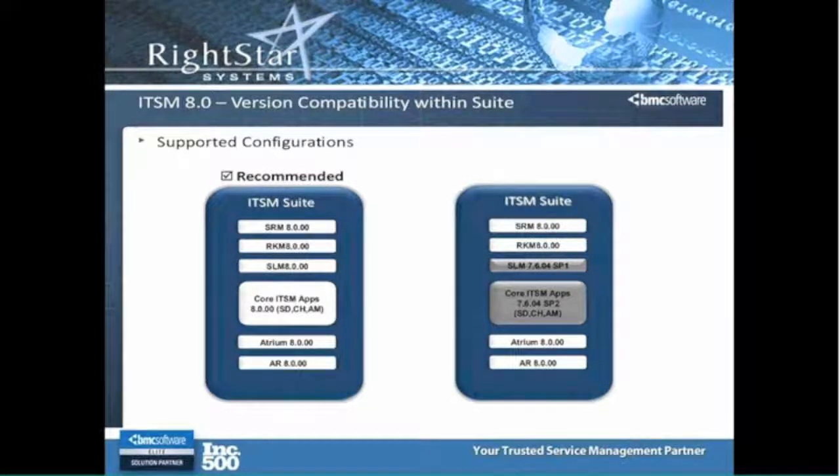If you happen to be on a 7.6.0.4 version, as you can see on the right-hand side of your screen, and today you mainly just want to take advantage of that great new slick interface that comes with SRM, you could install SRM-8 and still maintain your service desk, change, and asset in 7.6.0.4, as long as you were SV2.